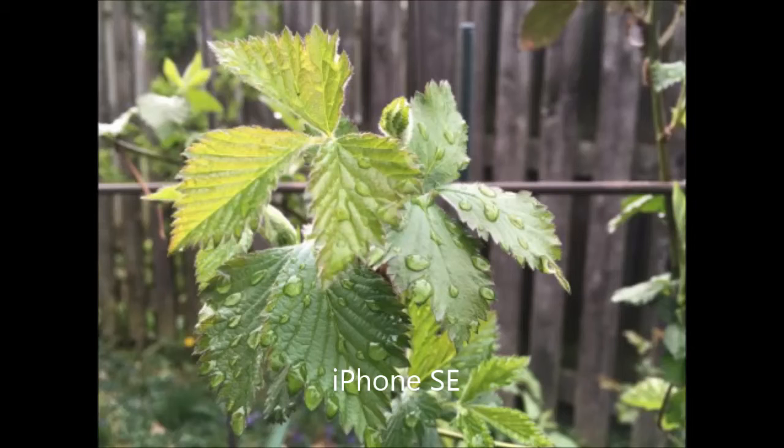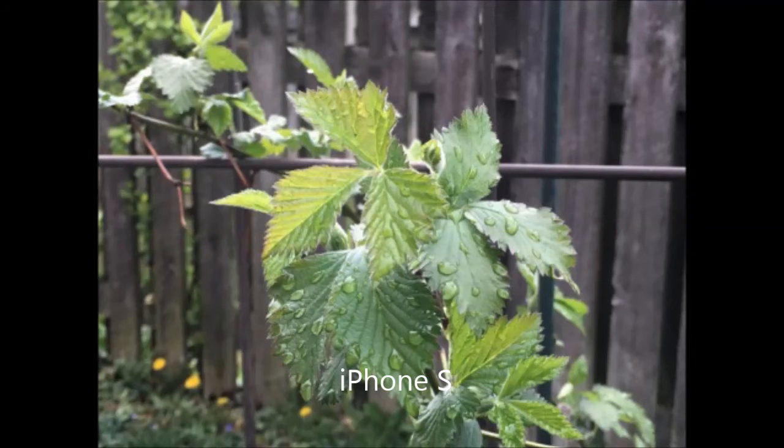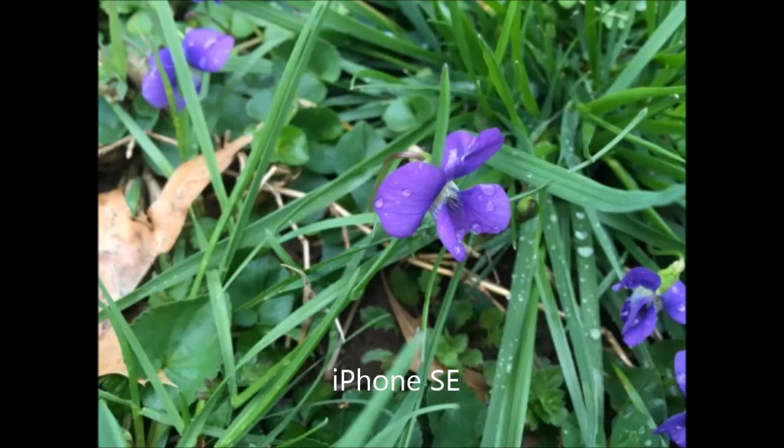One of the main differences in the use of these smartphones is, oddly enough, the form factor. In other words, people with large hands will find it much easier to take a quality picture using the more bulky iPhone 6s.